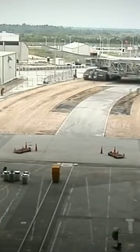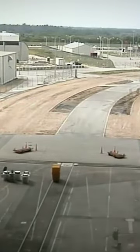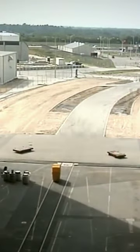It travels at approximately one mile per hour and does a pretty remarkable job at negotiating turns and an uphill incline of 5% while keeping the shuttle steady.